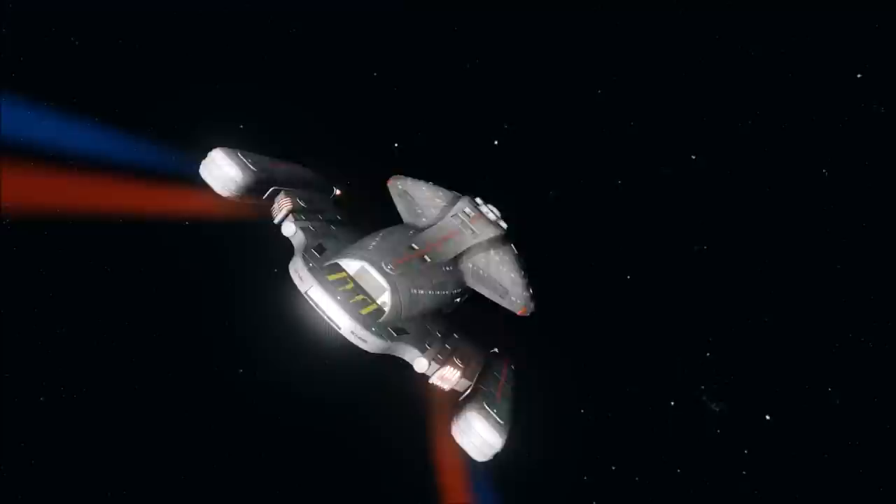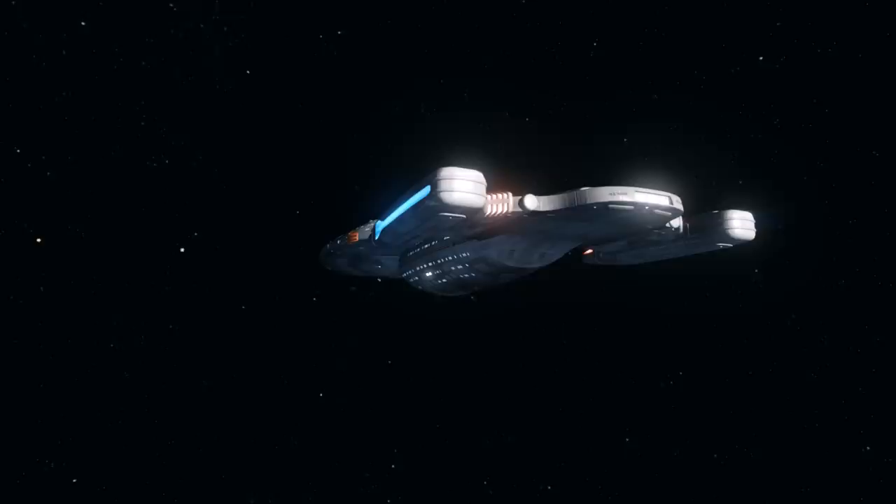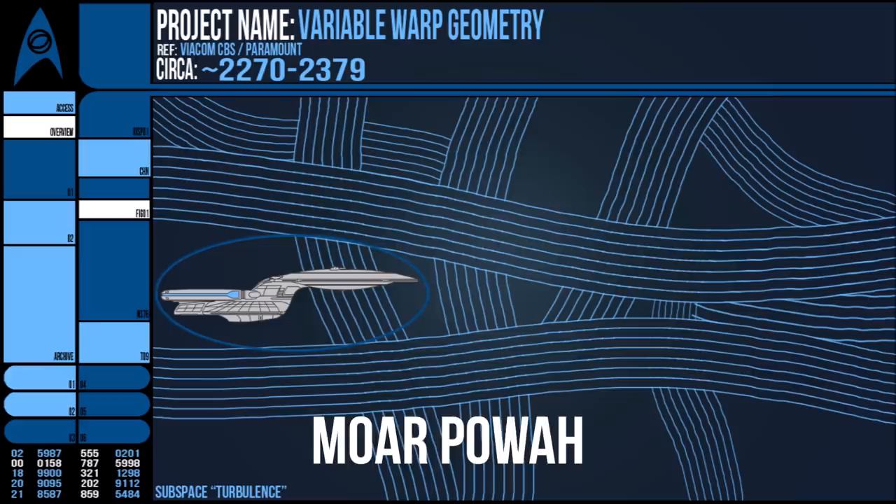The Variable Warp Geometry was conceptualised as a way for a vessel to overcome these natural obstacles. For the longest time, this was never considered a problem by Starfleet, who just addressed the need for greater speeds with more power — effectively brute-forcing their way to higher and higher warp factors. But that all changed in 2370.